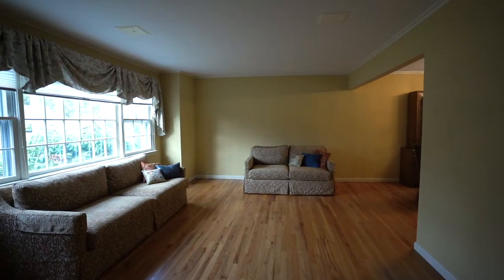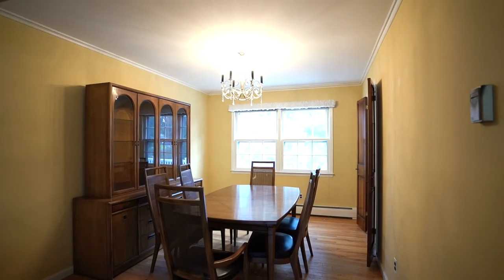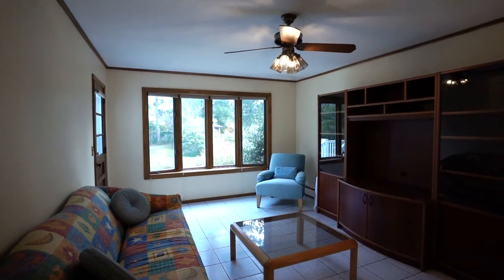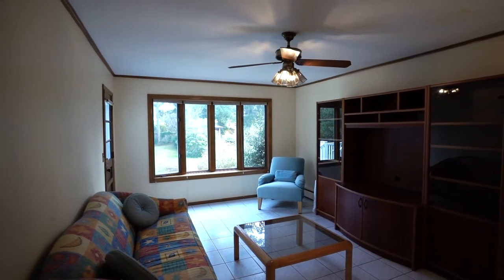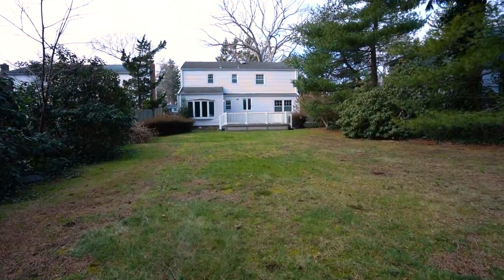As you enter the home, you have an ample living room leading into the formal dining room that overlooks the deck. Off the eating kitchen is a half bath and family room. The den offers a picturesque view to the large backyard, perfect for entertaining and or relaxing at home.